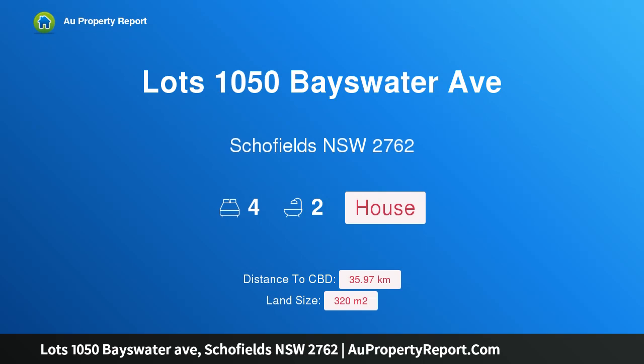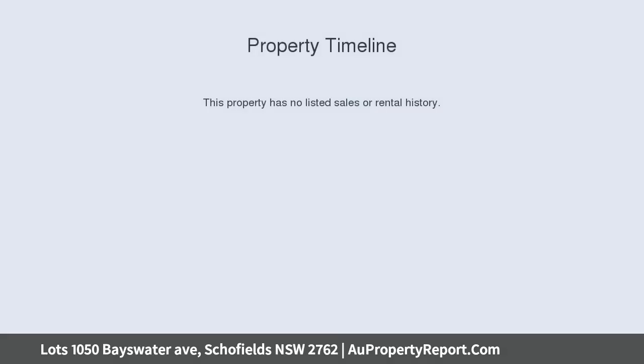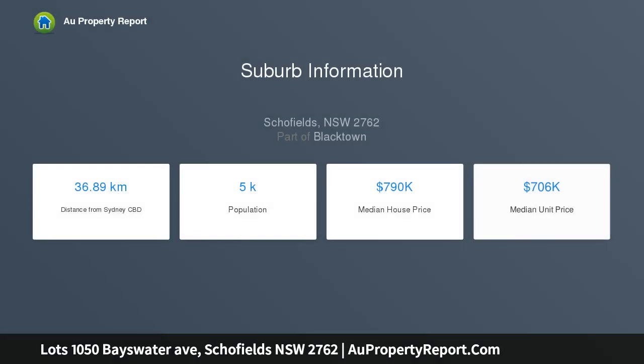Hi, I am glad to introduce Property Lots 1050 Bayswater Avenue, Schofields, NSW 2762. Take your pick from this fantastic corner block at Bayswater Avenue and Mayfair Street, located in the heart of Schofields.